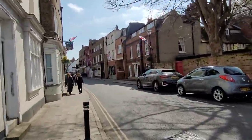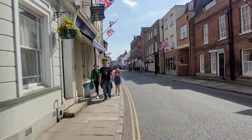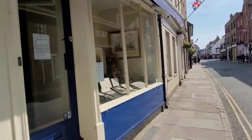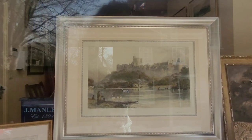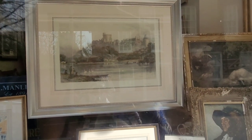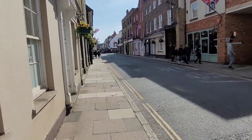Here we're walking towards the church. There's a shop with all the paintings. And a stunning view of Windsor Castle from the other side of the river — wow! I will never be bored of the sight of Windsor Castle.